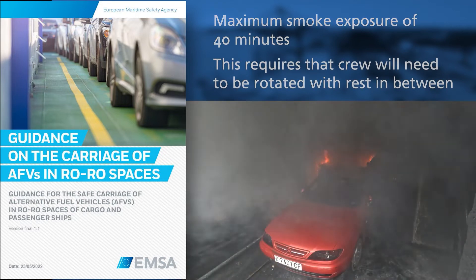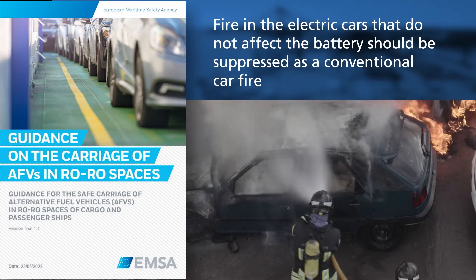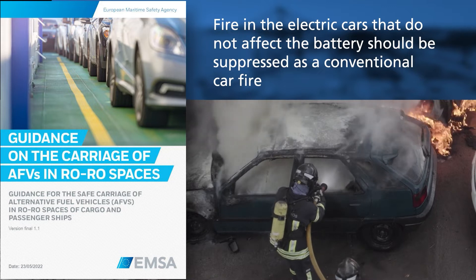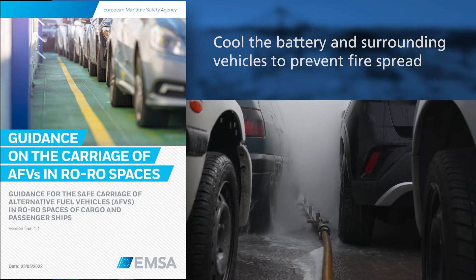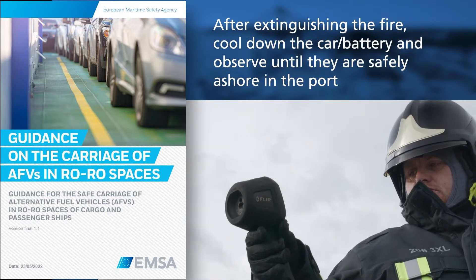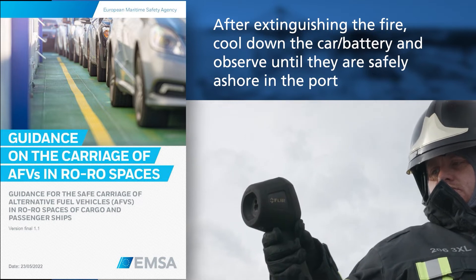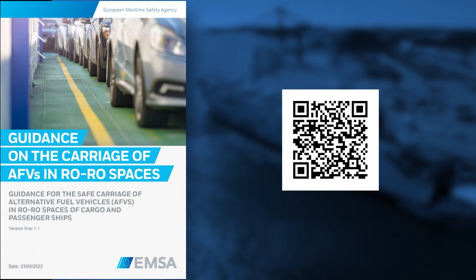Fire in electric cars that does not affect the battery should be suppressed as a conventional car fire. Cool the battery and surrounding vehicles to prevent fire spread. After extinguishing the fire, cool down the car and battery and observe until they are safely ashore in port. The EMSA guidelines can be found at the link provided.